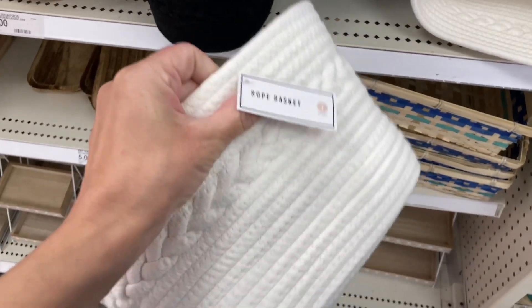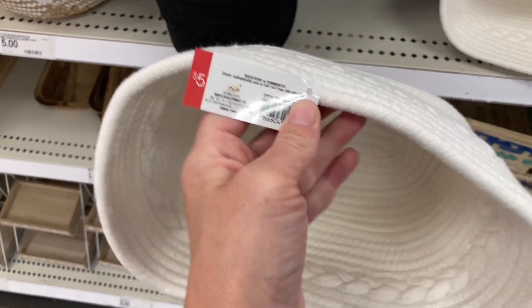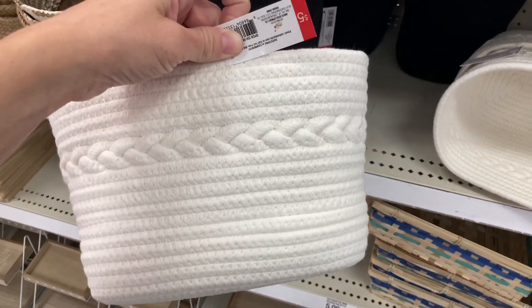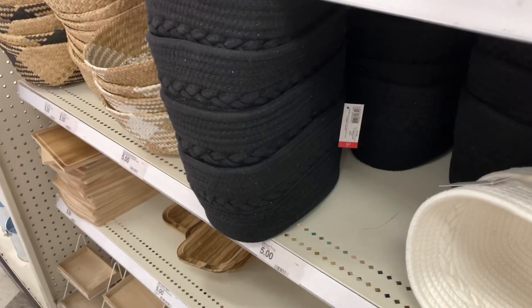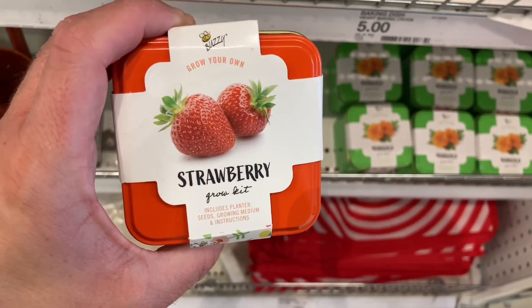I also found these white rope baskets. In my previous videos I showed the black ones, but they do have them in white as well. I personally like the white one better — here's a comparison of the two next to each other. However, I feel like the white would definitely get dirty, so I didn't purchase it.